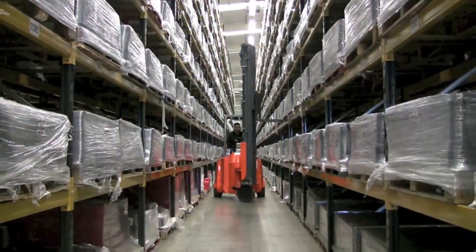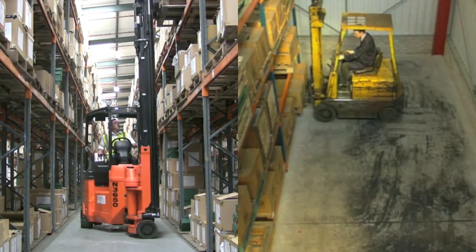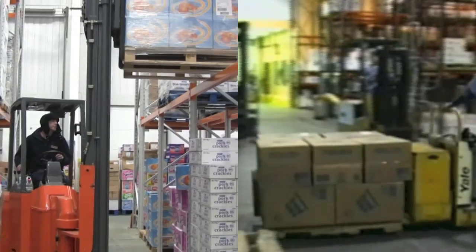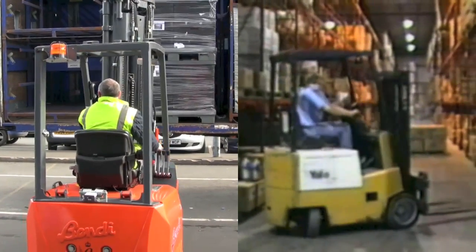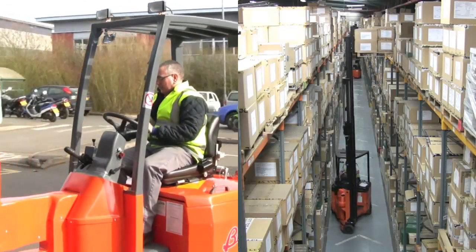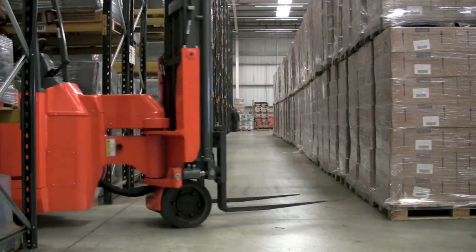Forklift trucks that are versatile, space efficient and highly productive. When selecting a forklift truck, it is no longer necessary to make trade-offs or compromise requirements in order to find the right equipment for different material handling situations. Nor is it necessary to use several different types of forklift truck to gain maximum efficiency and flexibility in warehousing and manufacturing operations. Now the need for a quality, space efficient and highly productive forklift can be satisfied with just one truck — the Bendy from TransLift.